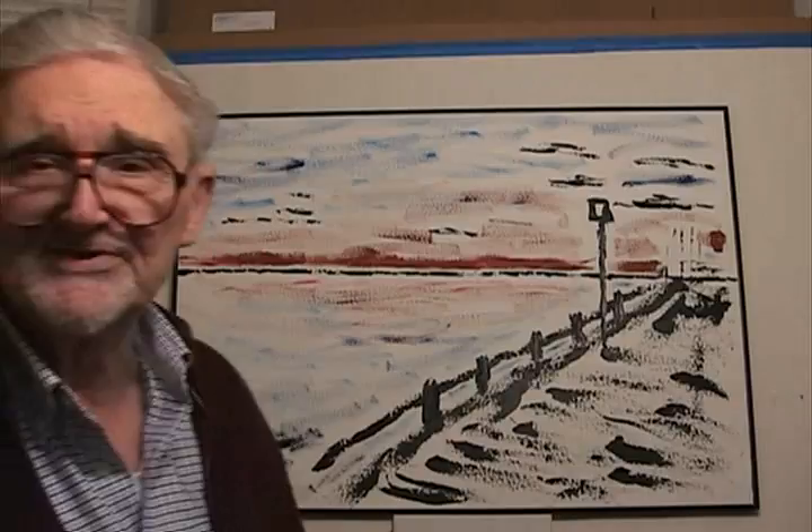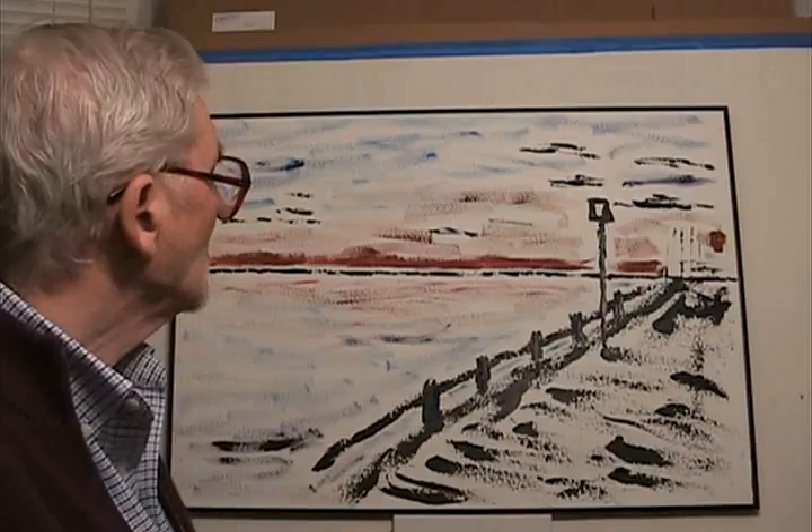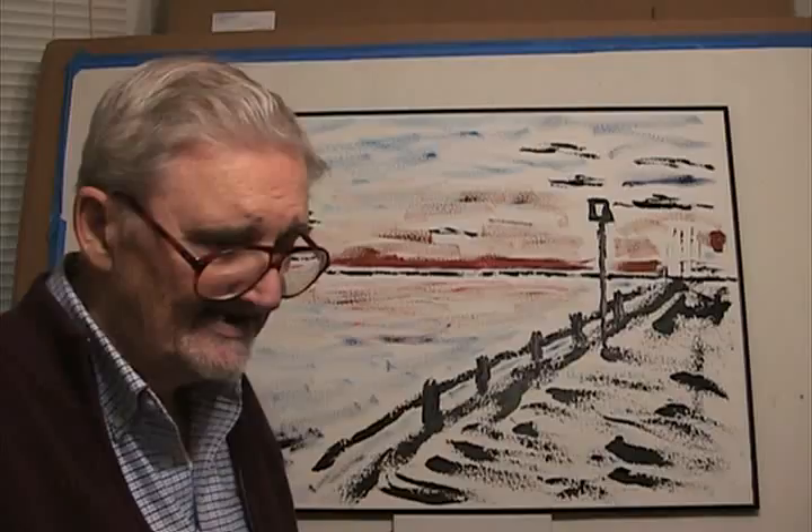It turned out pretty well. I like it. So, Marcella, enjoy — have a great day.